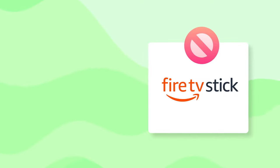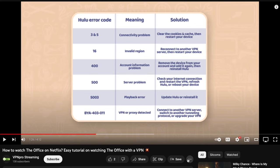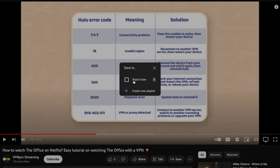Hulu not working on Fire Stick, or Hulu not working on PC or any other device, can ruin your streaming experience — so here are some quickfire measures to sort them out. You can pause the video to get a better view, or like this video to add it to your library for future reference.